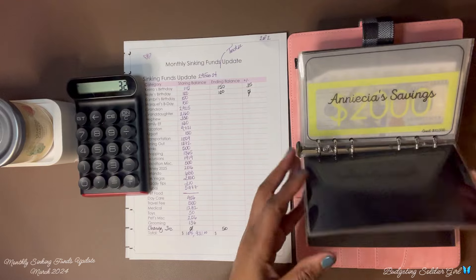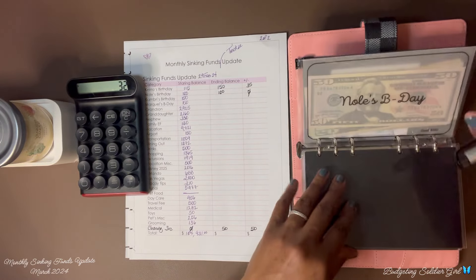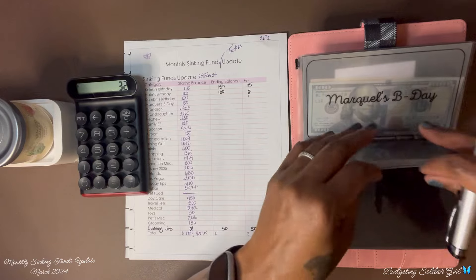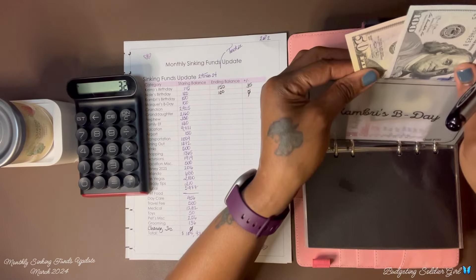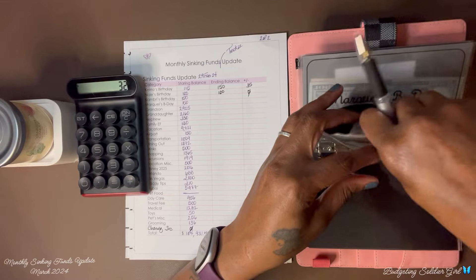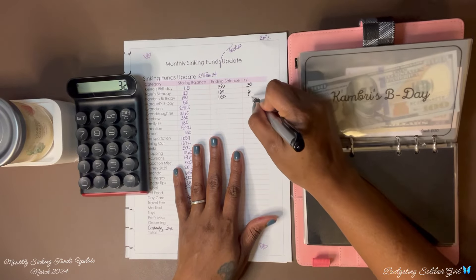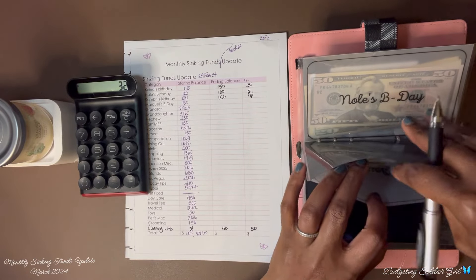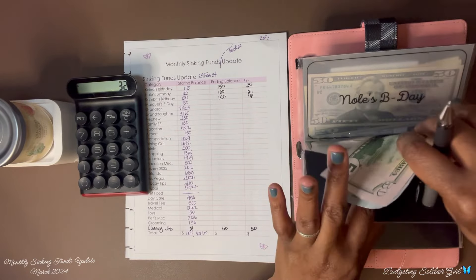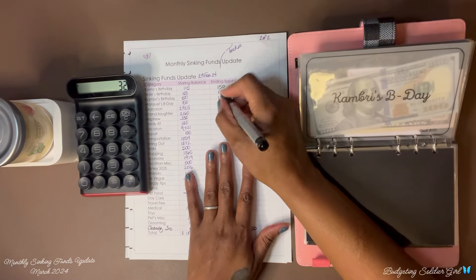Daughter — we ended with $150 and we have $150, so that is zero. Son — we ended with $150 and we have $150, so that is zero as well.